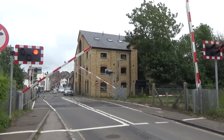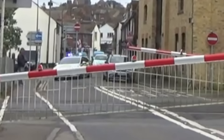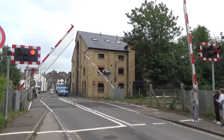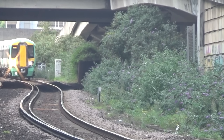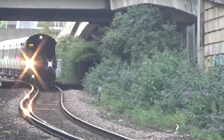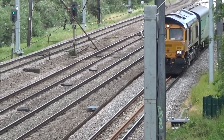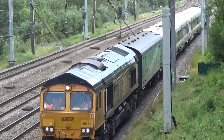Before we get going, let's quickly talk about 3rd rail and OLE, the two main ways to electrify the railway. Electrification: 3rd rail is exactly what it sounds like — a 3rd rail next to the running rails, carrying DC current, picked up by a shoe on the bogey of the train. And OLE, overhead line equipment, is where we have wires over the line. These carry AC current and are collected by a pantograph on the roof of the train.